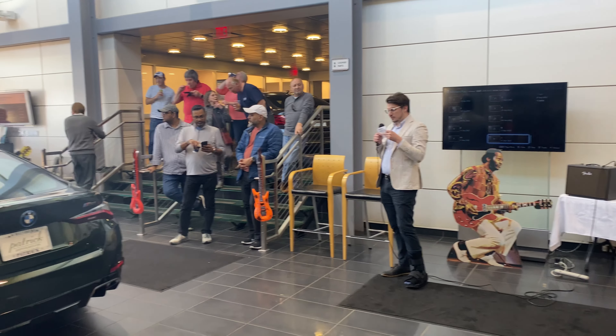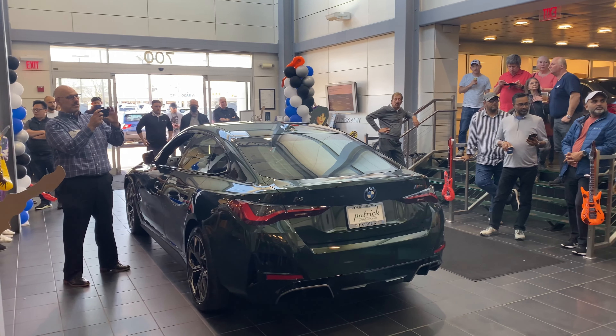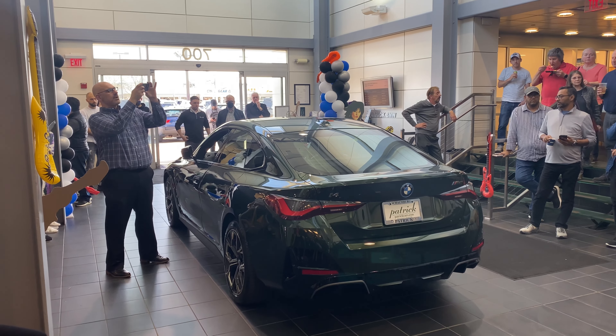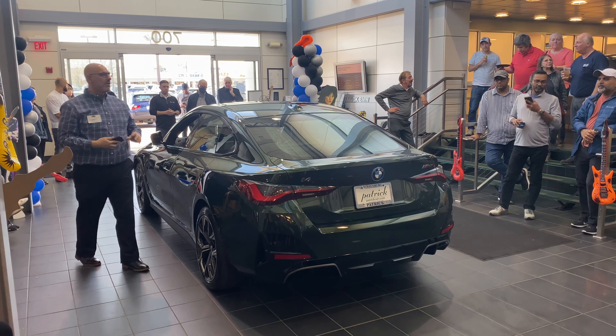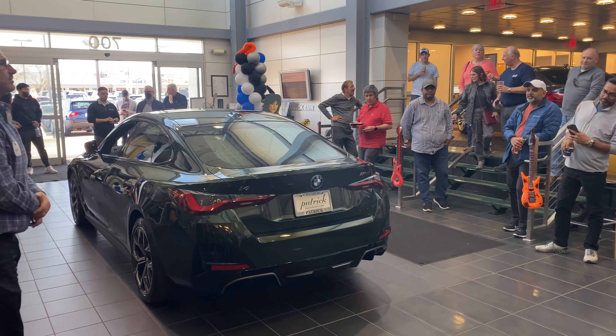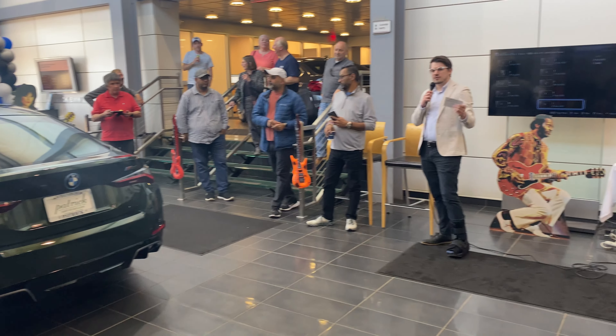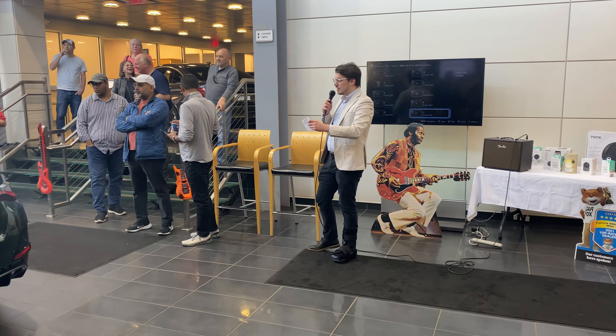Starting with the i4 — we've got some fact sheets here — there are two trims. The one that you see in front of us today is this beautiful San Remo green metallic. We have the 40i and the M50i. This car is an M50i. This is the peak performance trim that we're looking at on the initial launch of the i4.